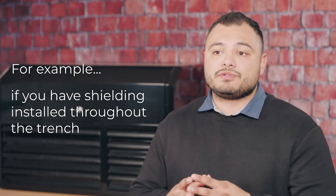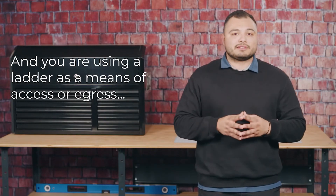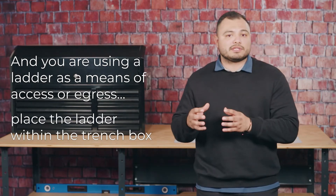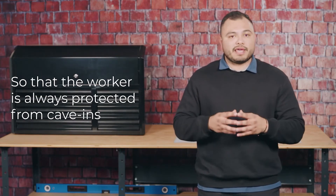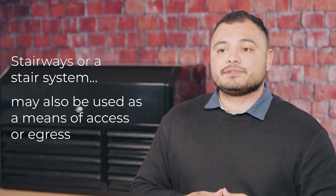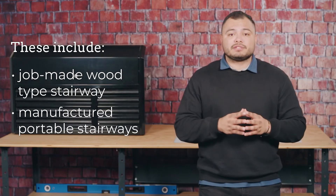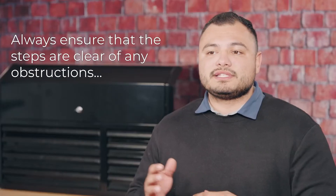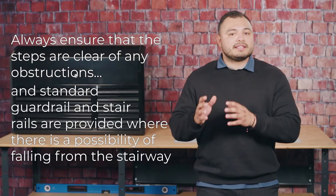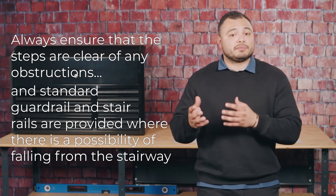For example, if you are using a trench box throughout the trench and you are using a ladder as a means of access and egress, place the ladder within that trench box so that the worker is always protected from cave-ins. Stairways or stair systems may also be used as a means of access or egress. These include job-made wood-type stairways, manufactured portable stairways, or earth bench steps. Always ensure that the steps are clear of any obstructions and standard guardrail and stair rails are provided where there is a possibility of falling from the stairway.